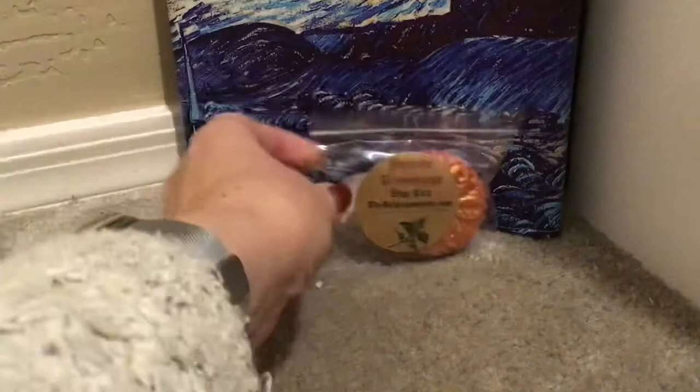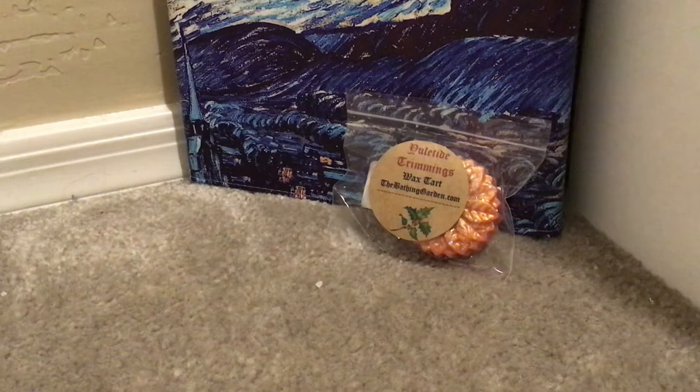I have Yuletide Trimmings — I think this one was $1.95. This thing is absolutely gorgeous, this poinsettia. This is apples, peaches, and spices. When I had Nick smell this yesterday, he said it smells like Thanksgiving. So that's Yuletide Trimmings — very happy that I picked that up. I should have picked up more, but I don't need it.